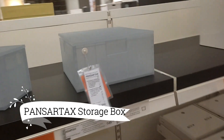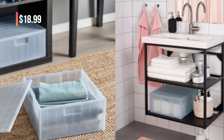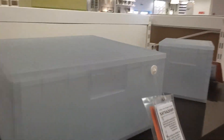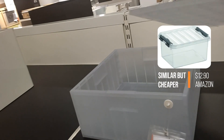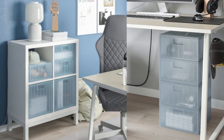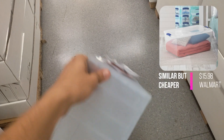Moving on, we have the Pansartax Storage Box with lid, available at $18.99. This storage box is a game changer when it comes to organizing hobby items and various belongings. With its eco-friendly design comprising over 50% recycled plastic, it not only helps declutter your space but also promotes sustainability. The cleverly designed lid allows you to catch a glimpse of what's inside without giving away all the secrets, maintaining an element of intrigue.